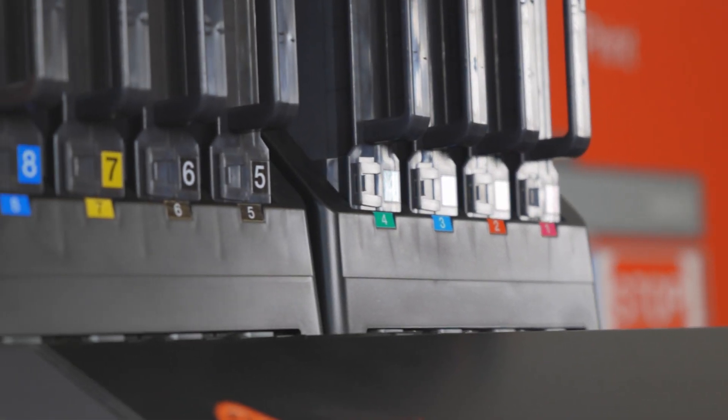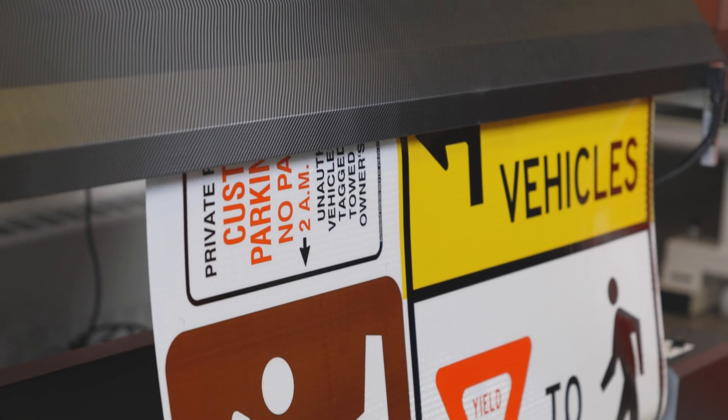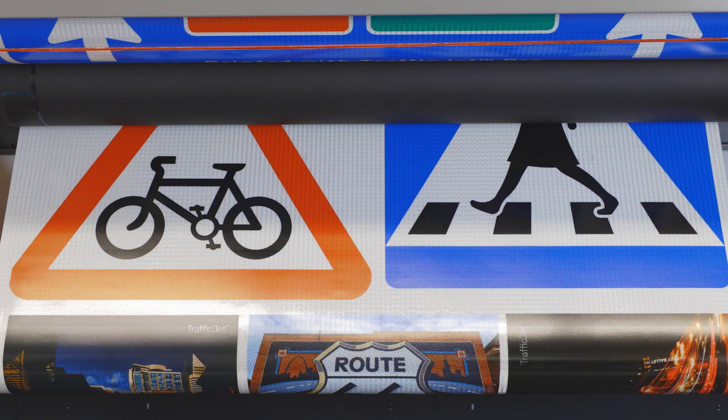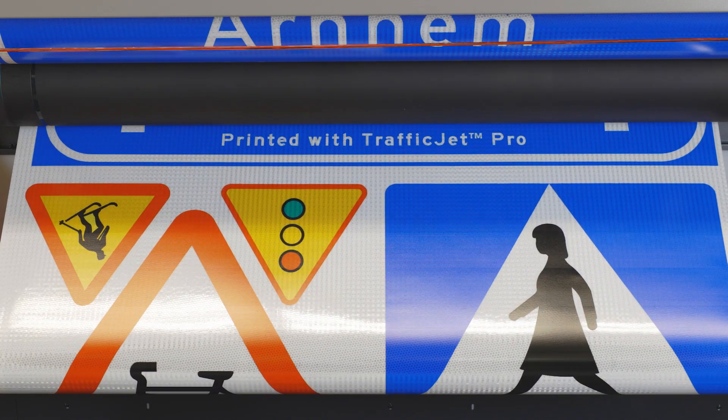TrafficJet Expert and TrafficJet Pro utilize our true traffic color spotting technology. This gives you the flexibility to not only produce regulated traffic signage but also gives you the flexibility in a full color gamut of output colors that can be produced by mixing the cyan and magenta along with our traffic yellow and traffic black.